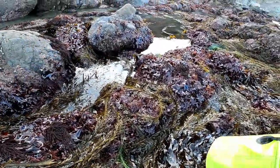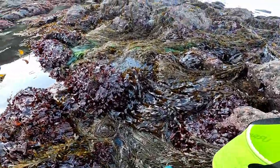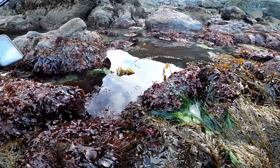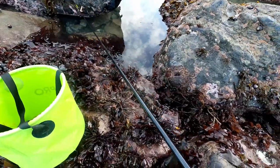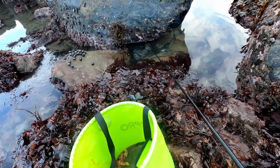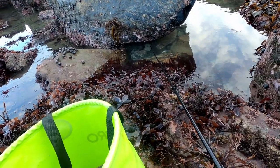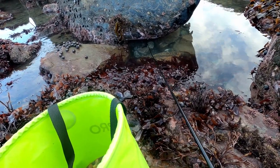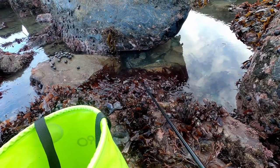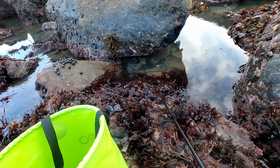The conditions look absolutely perfect. Under normal circumstances, all of this would be covered by water. Be really careful — this seaweed is super-duper slippery. Let's see if there's anything under this ledge right here. There's a chance; just want to probe around a little bit and see if you feel anything.